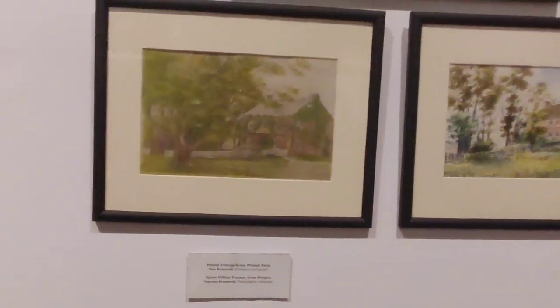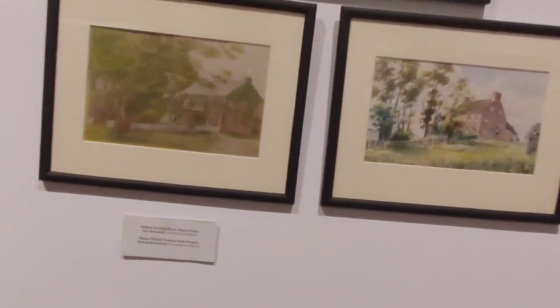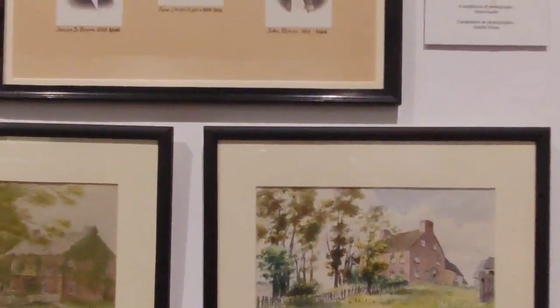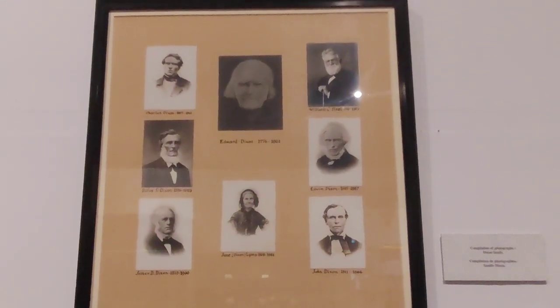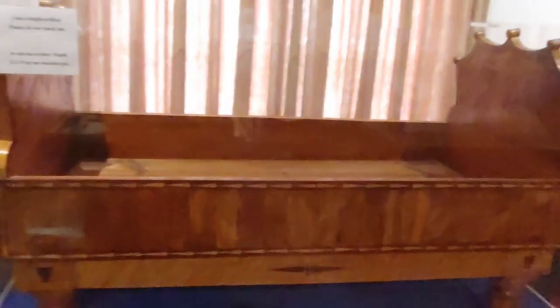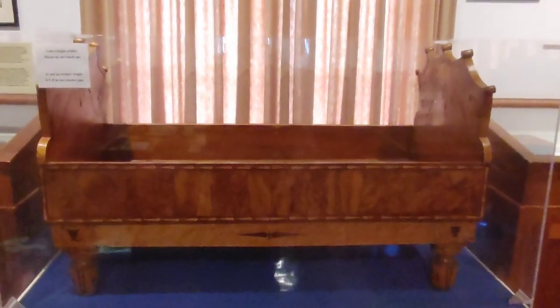More paintings of what the fort houses and different things looked like in the area — very beautiful renderings that give you a good idea of the forefathers and all that. That's the Dixon family, one of the founding families. And then this was a cradle that never made it to its destination.